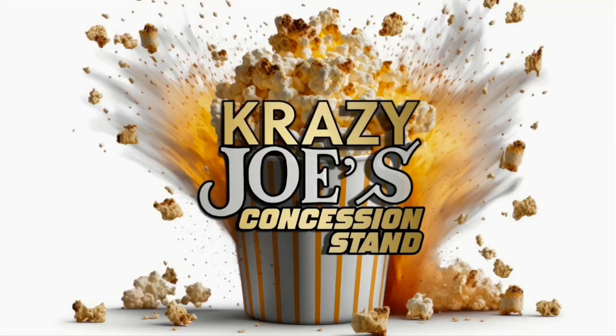The story of Crazy Joe was torn from yesterday's headlines, and it's as terrifying as tomorrow's. Good morning. Welcome back to Crazy Joe's Concession Stand. I'm your host, Crazy Joe.